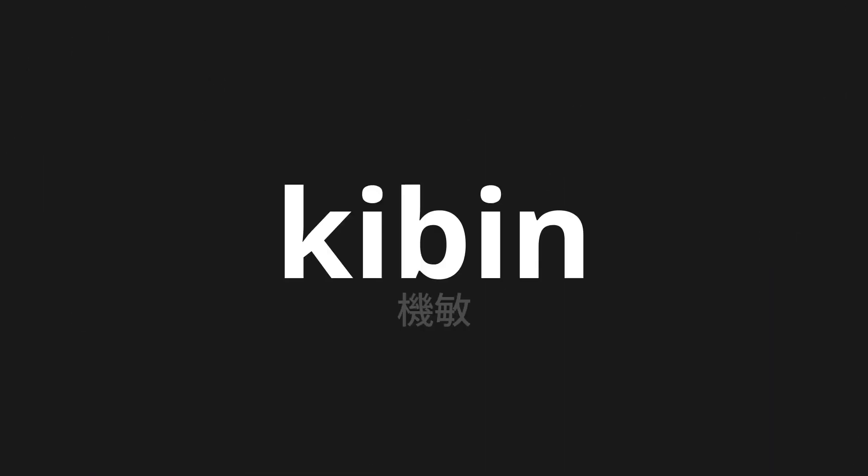Welcome to this pronunciation video. Today we will be focusing on a new word that you might find challenging or intriguing. So let's dive into today's word: Kibin, which means agile in Japanese.